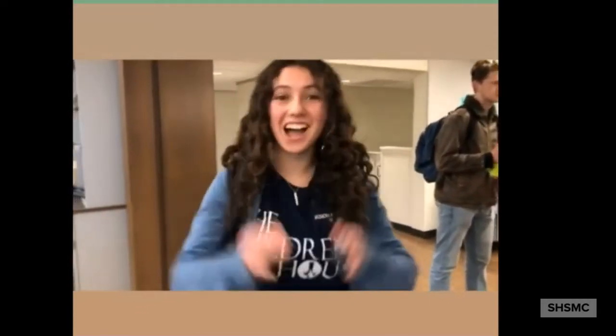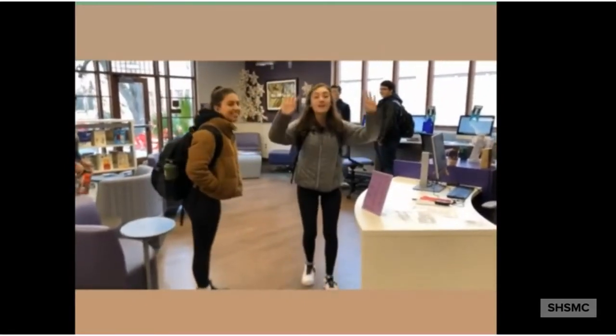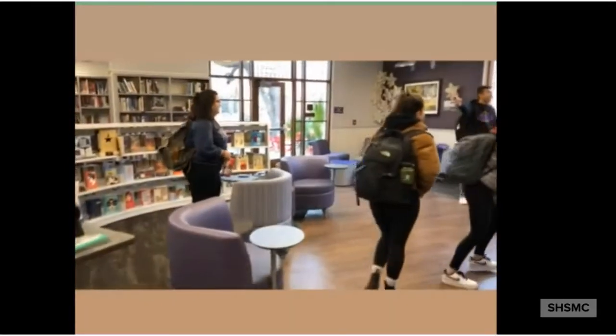Students continue to express their love for the new space. Betsy encourages them to look around and then come back and share their thoughts, not wanting to interrupt their exploration on camera. The video closes with enthusiastic student and staff affirmations about the new media center.